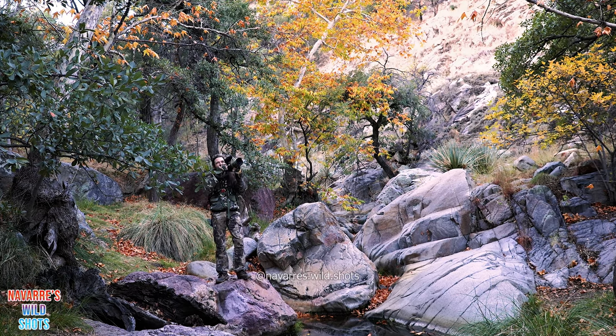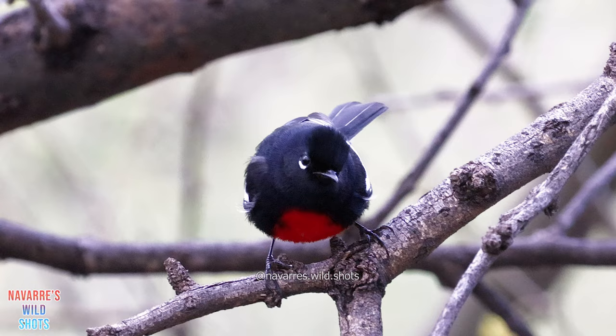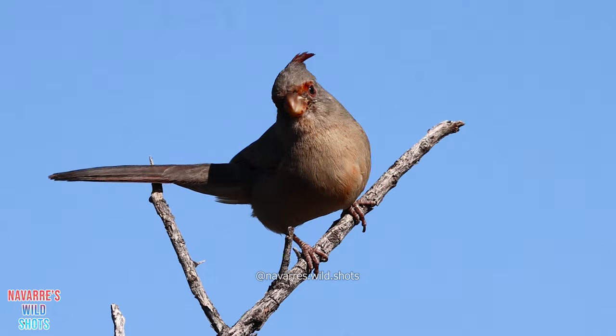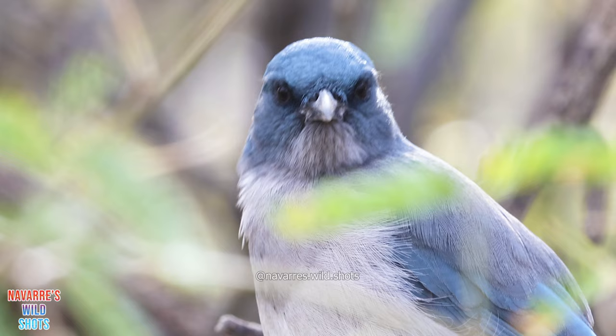Madera Canyon is a bird lover's paradise. Nestled in the Santa Rita Mountains, Madera Canyon's various altitudes provide contrasting microclimates that support over 250 bird species, some of which are rarely seen elsewhere in the United States. Visitors travel from all over the world to see the abundant collection of colorful birds here.